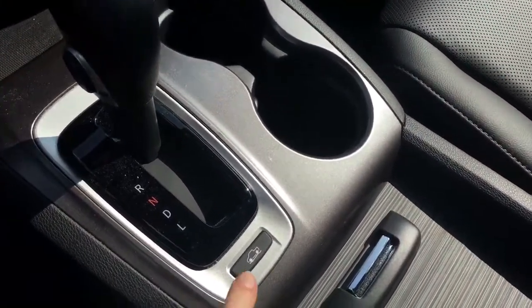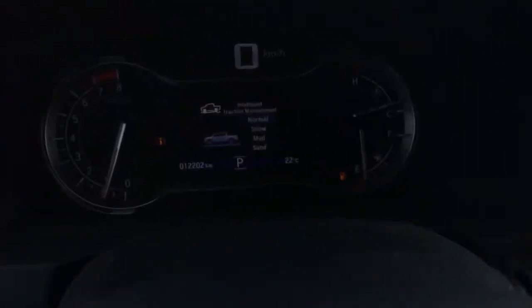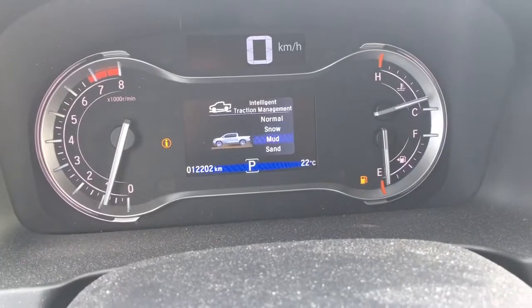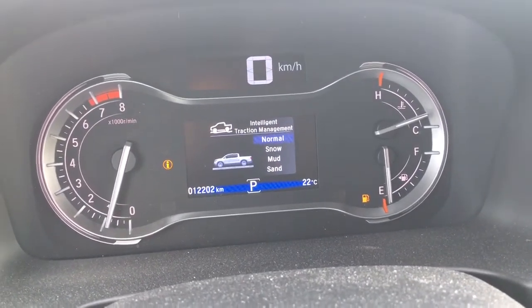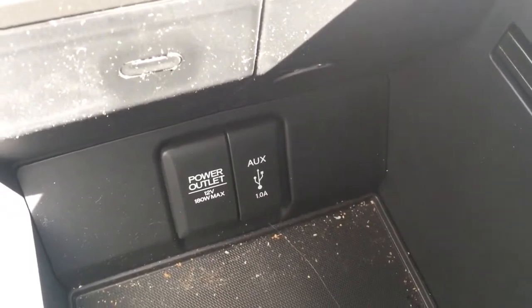Moving back, we've got our gear selector and cup holders. I love this one right here — that's our intelligent traction management system, allowing you to be ready no matter what terrain you're driving on. We've also got our stylish center console with auxiliary input and 12-volt power outlet, as well as movable adjustable storage, and over here your locking glove box with manuals and plenty of storage.